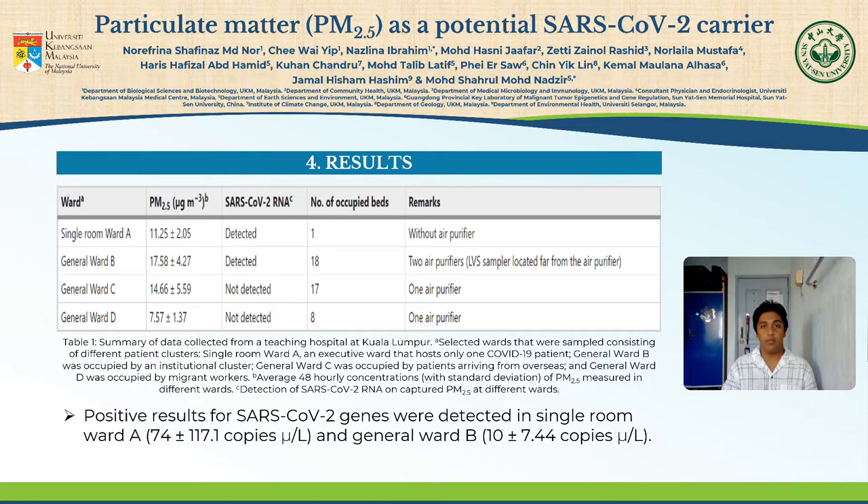If we take a look at Table 1, there is no air purifier placed in Single Room Ward A. However, there are two air purifiers placed in General Ward B, but they are placed further away from the low-volume sampler, or LVS. In General Ward C and D, there are air purifiers placed and the results show no SARS-CoV-2 genes were detected.